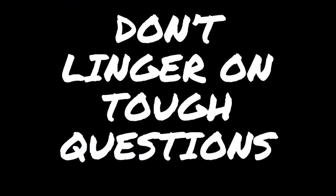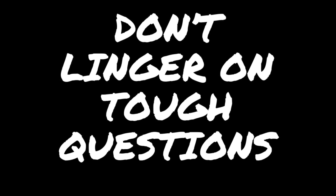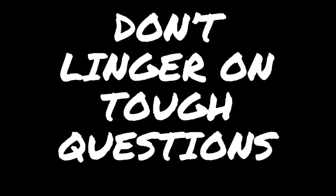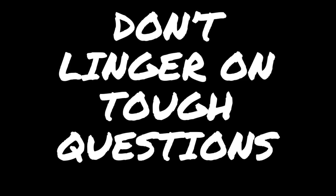The first piece of advice is not to linger on tough questions. So if you're stuck between two answer choices, or you read the question and you have zero clue what it's talking about, you need to make your best guess and move on. Don't spend three, four, or five minutes trying to get the perfect answer, because it's one question. Proportionately, you need to not waste time on a single question — just choose an answer and move on.